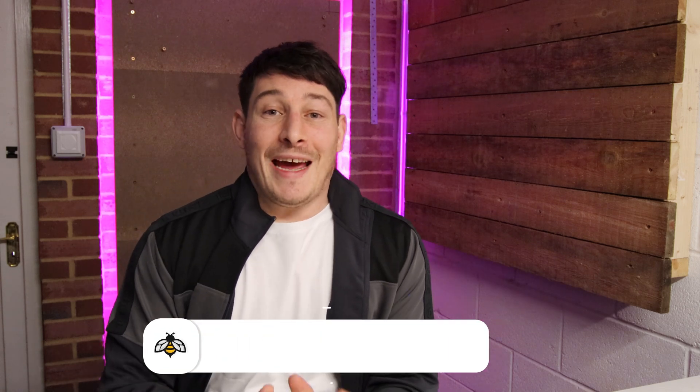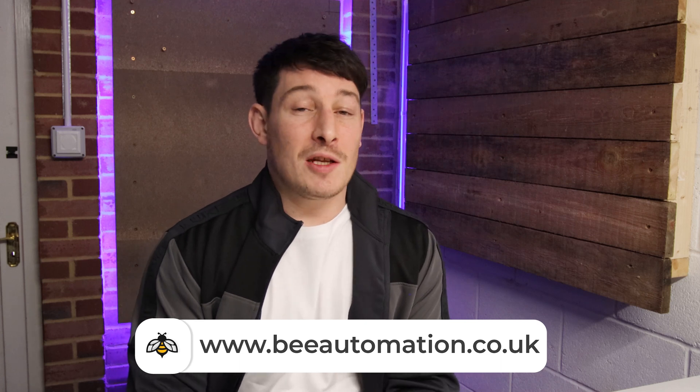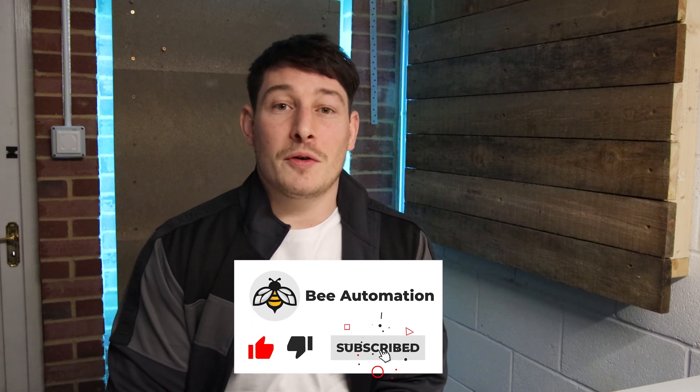How's it going everyone? Chris from Bealtimation, and today we're going to talk about the differences between Control 4 versus Loxone and which one is better. If you like the content and enjoy the video, please feel free to like and subscribe, and let's get into it.